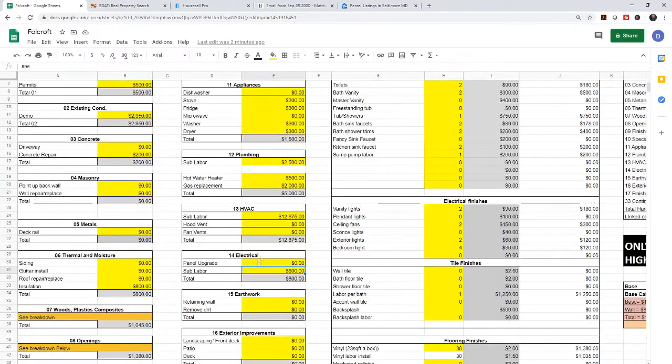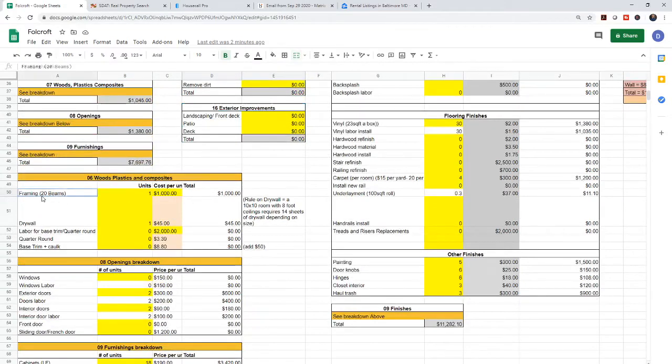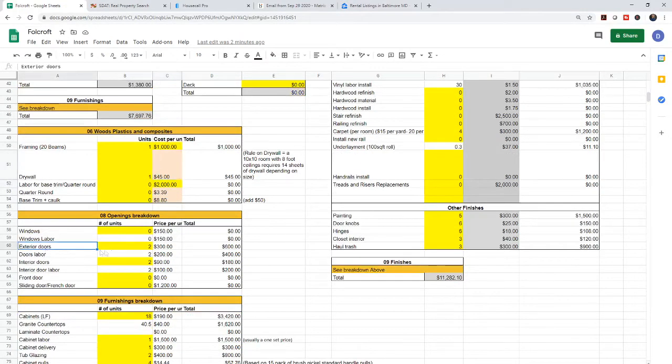Electrical was $800 — there wasn't really much to do. We just had to connect the HVAC systems to the electric, plus connect for washer and dryer and other little things. Then we had framing — about 20 beams for roughly $1,000. Lumber's getting expensive during this pandemic. Drywall — very little; the place is mostly drywall already so we're just repairing it, with some additional drywall to purchase.